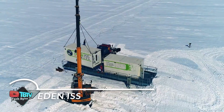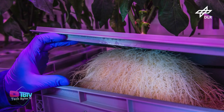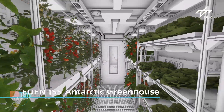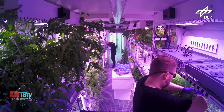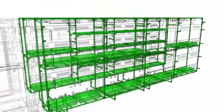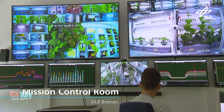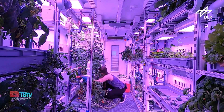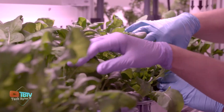The Eden ISS project aims to advance controlled environment agriculture technologies beyond current standards, focusing on the terrestrial demonstration of plant cultivation technologies and their applications in space. Eden ISS aims to develop safe food production systems aboard the International Space Station (ISS) and for future human space exploration missions. To this end, an advanced nutrient supply system, a high-performance LED lighting system, and a biological detection and decontamination system are being developed, along with protocols focused on food quality and safety. In October 2017, the complete facility was sent to the German research station Neumayer 3 in Antarctica, operated by the Alfred Wegener Institute — a station with unique capabilities for testing plant cultivation under extreme environmental and logistical conditions.